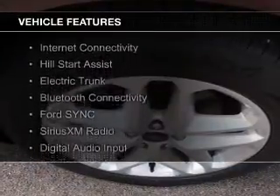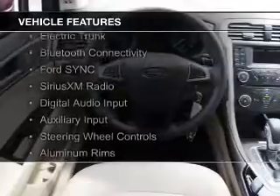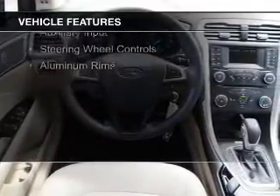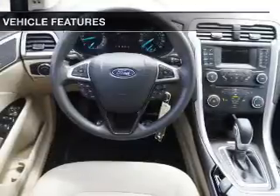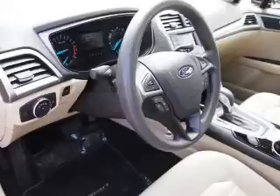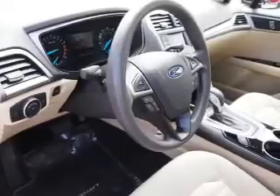Features include Internet Connectivity, Hill Start Assist, Electric Trunk, Bluetooth Connectivity, Ford Sync Voice Activation, Sirius XM Satellite Radio, Digital Audio Input, Auxiliary Input, Steering Wheel Controls, and Aluminum Rims.